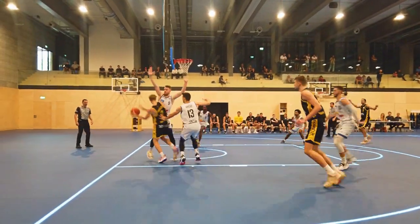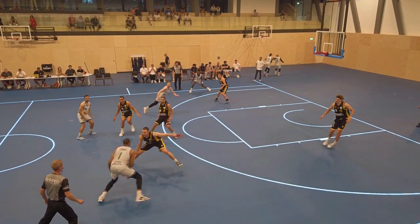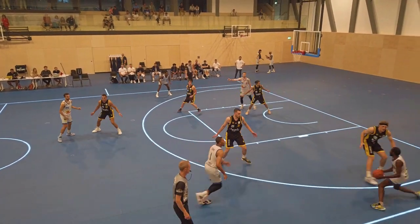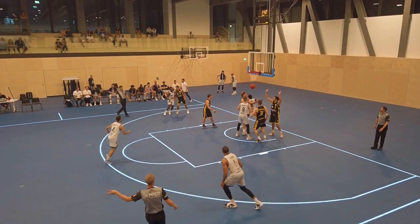I don't really notice much of a difference from regular hardwood floors to this one. It's nice. This could be the future. It felt natural to play on it. I didn't even think about it during the game, like oh this floor is bad or it's different — it felt good.